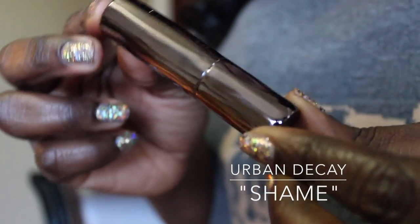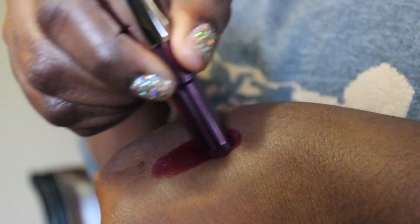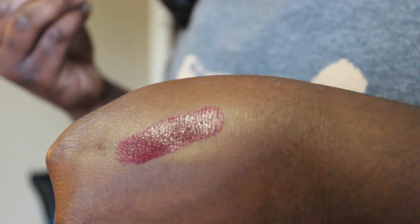First up is this lipstick called Shame by Urban Decay, which is actually what I'm wearing on my lips right now. I love this lipstick — it's a really nice dark plummy burgundy color with fantastic staying power. It glides on really creamily, stays on really well, and doesn't dry out your lips. Urban Decay reformulated their lipsticks last year and this is definitely my favorite. It's $24.